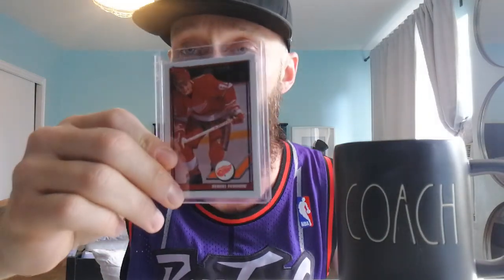Back-to-back Russians here we go — rookie card of Sergei Fedorov. Another beauty. Him and Steve Yzerman were just ridiculous together. They won the Cup, a few of them I think, and they ran things during the 90s for a while.